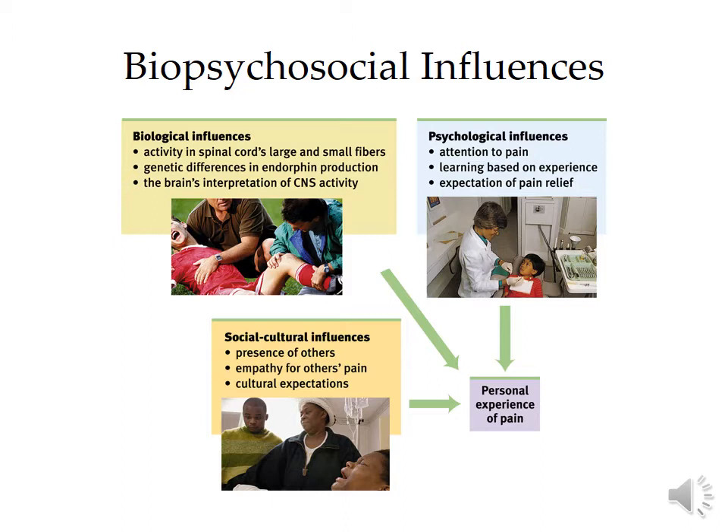Your biological influences include the pain gate theory. Some people produce more endorphins — those natural neurotransmitters that relieve pain in the brain — or just how your central nervous system reacts in general. That can have part of an impact. But you have to add into that the psychological element: are you paying attention? Have you had the experience before and you know that it'll end? Do you have an expectation of pain relief? All of that can change whether or not you experience pain.